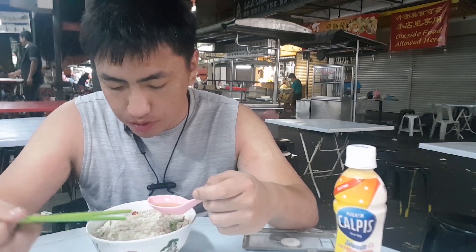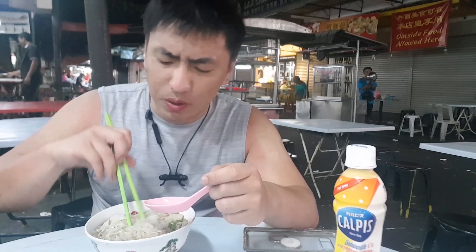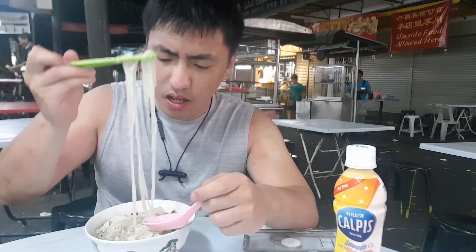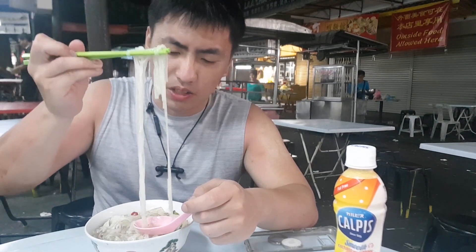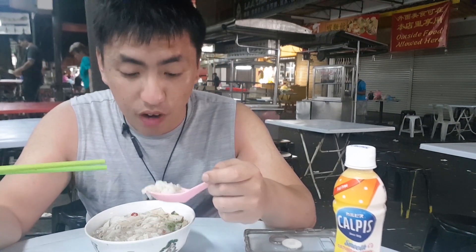Not bad. It's a very light flavor — both the noodles and the soup. Without the chili there would be almost no flavor, which is probably how it's meant to be. But I generally like my Asian dishes with a bit more flavor.